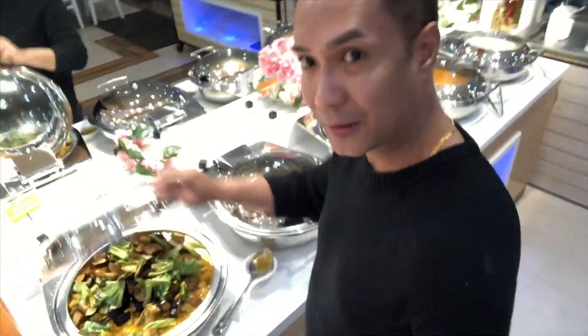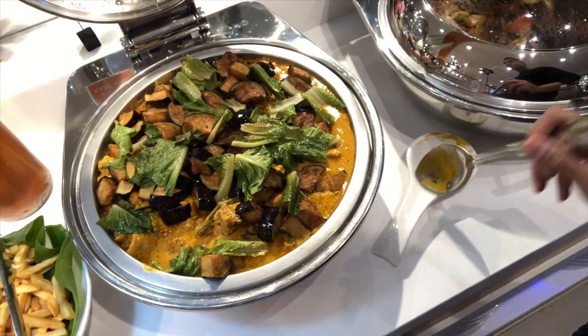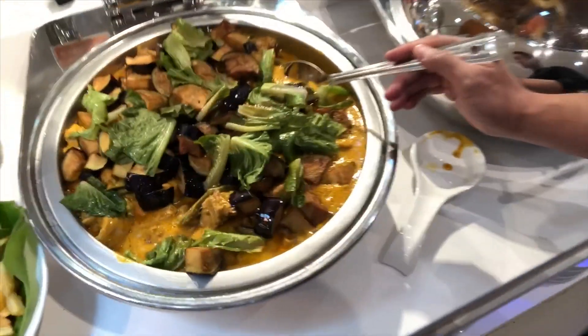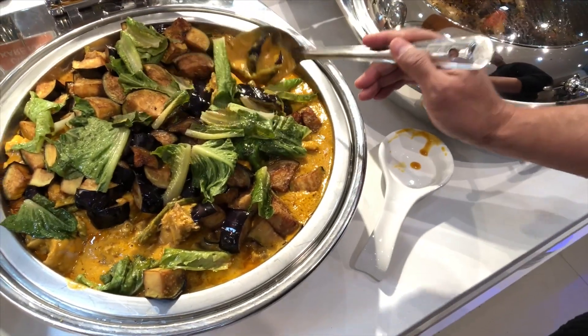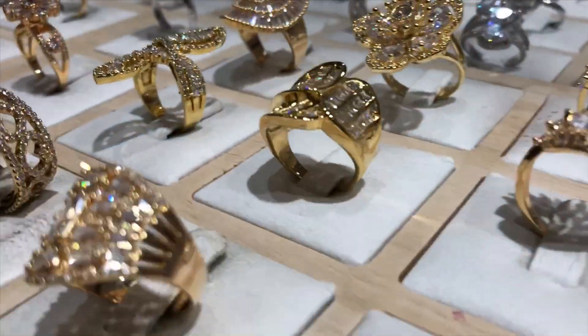We are at Pulutan PH — this is actually my favorite. This is chicken with vegetables with peanut sauce. It's actually a Filipino favorite and they have a lot more choices here.